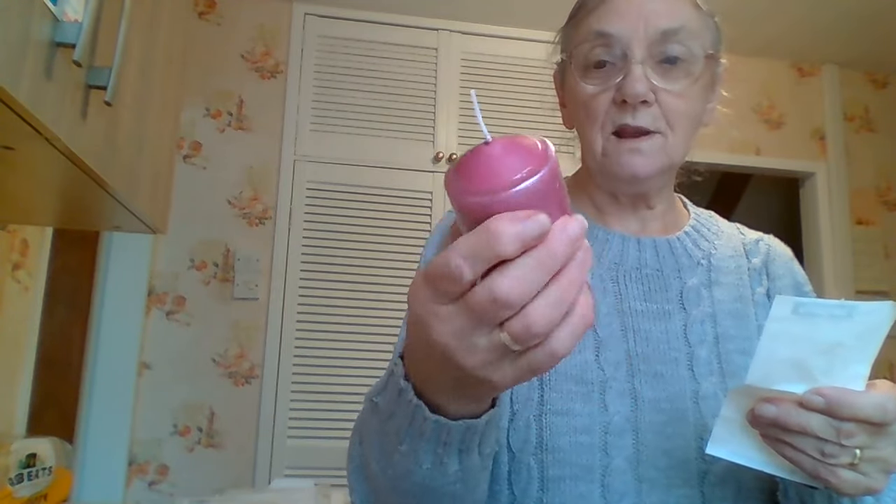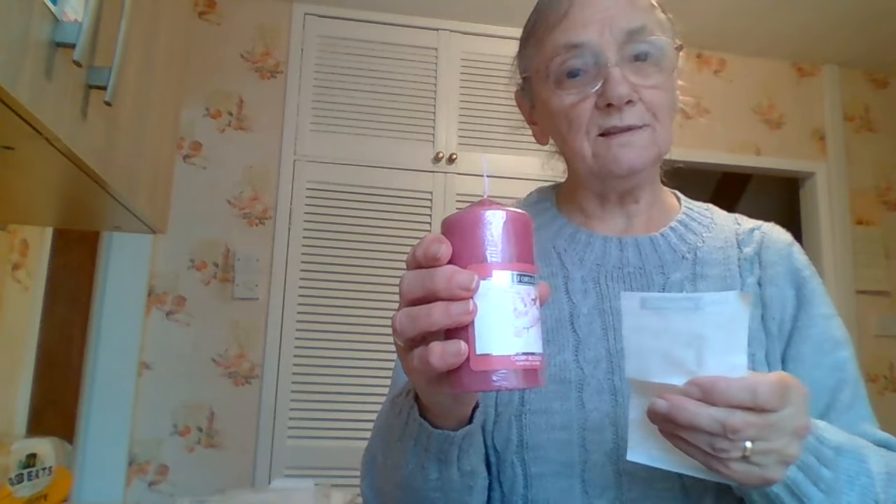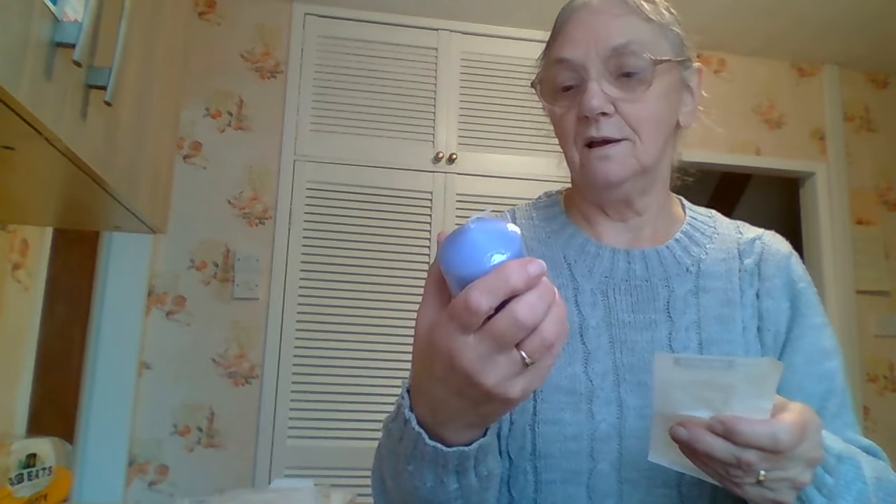And I saw these scented candles — I'm going to try these in my house. There's a Cherry Blossom one at £0.99. I buy those other ones where you just take the sealant off, but they don't seem to last very long, so I thought I'd try these. I got the Cherry Blossom one and a Lavender one, and they were £0.99 each.